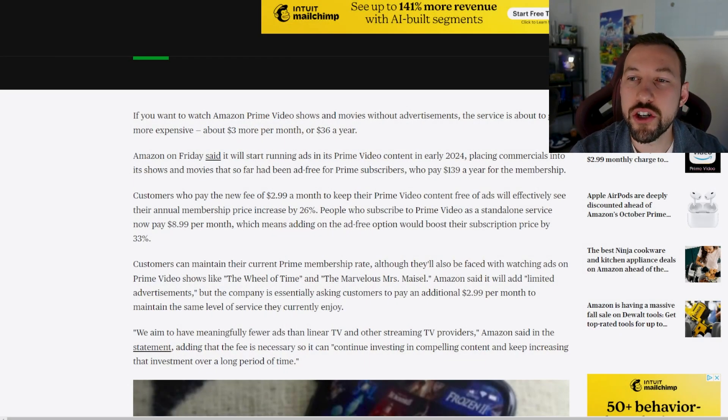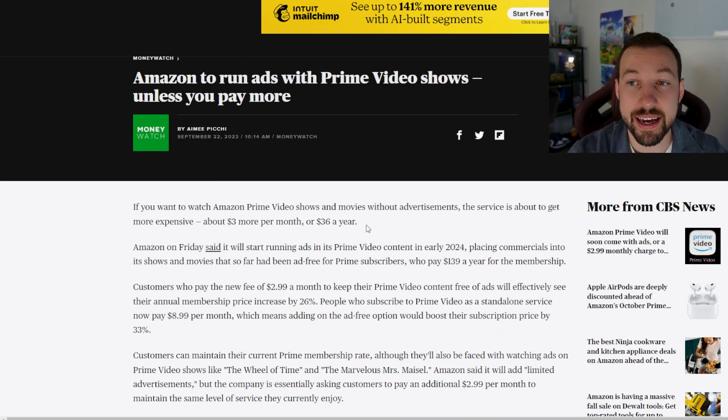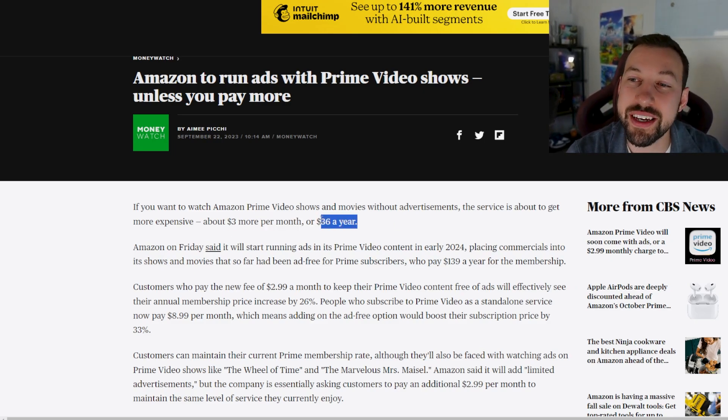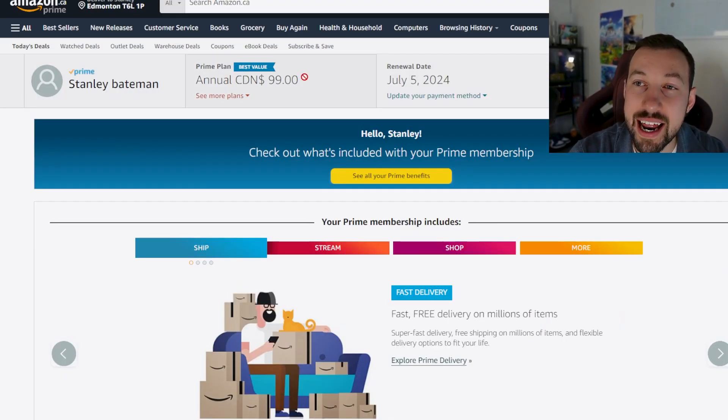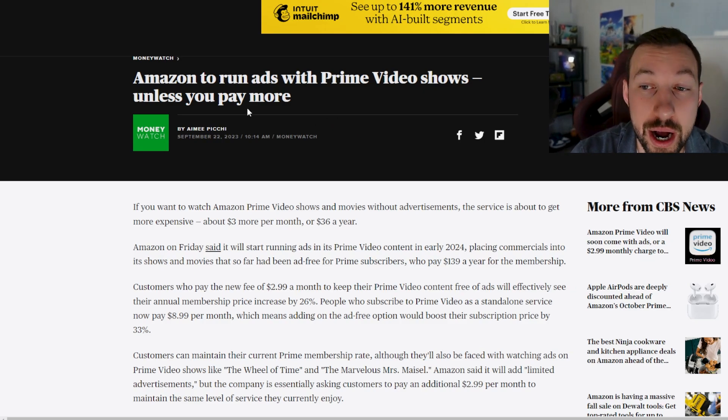We don't know the ad volume yet, but my guess is the concentration will be very close to Netflix. The fee to remove ads is $2.99 a month. I'm no mathematician but I can read right here in the article — that equals an extra $36 a year. So for that Prime membership to have the same value it had before, my $99 Canadian plan now goes up an extra $36 total. That's over 33% of my Canadian Prime membership just to get rid of the ads they are now adding.